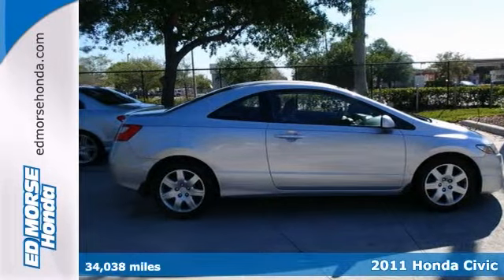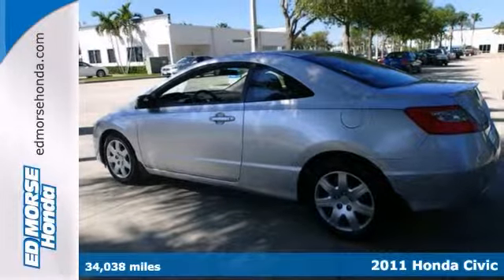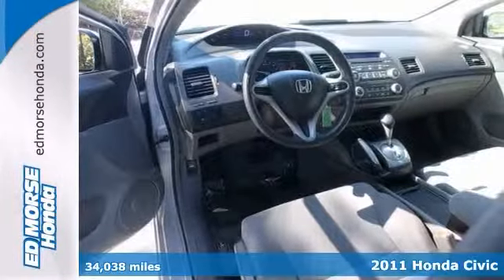This 2011 Honda Civic LX might be the one you've been waiting for. It's had only one previous owner. Plus, it's certified and comes with two warranties.